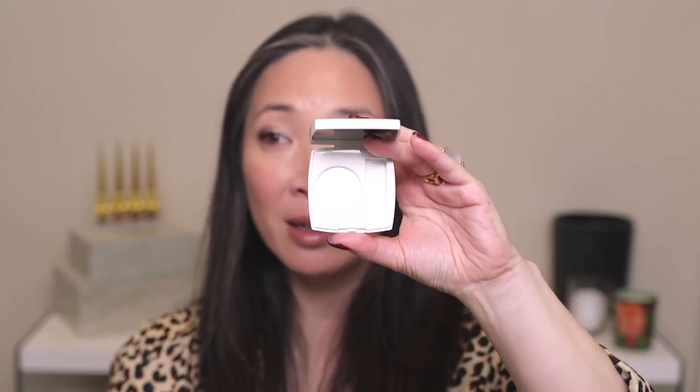Just a couple more Chanel products from their fall collection — this is the Ombre Premier top coat in Carte Blanche, color 317. In the pan it just looks like a white flaky shadow, but what it gives you is this kind of pearly glisten.